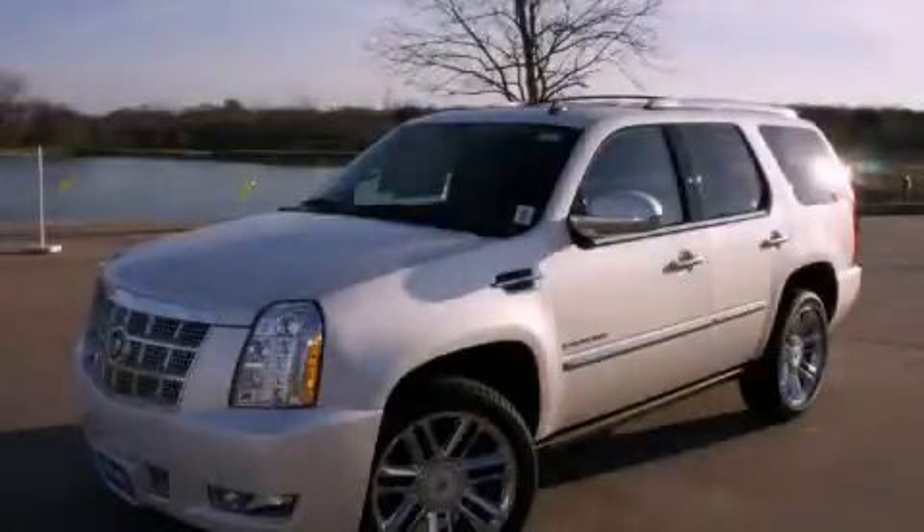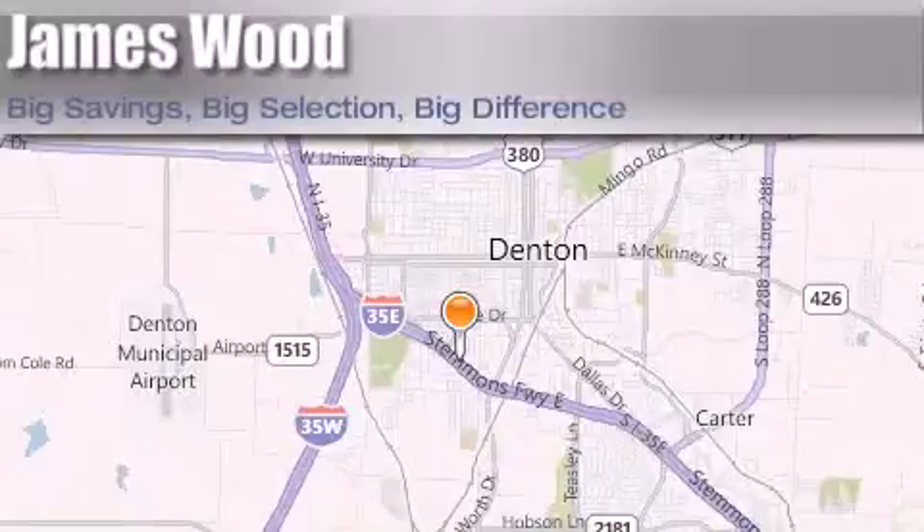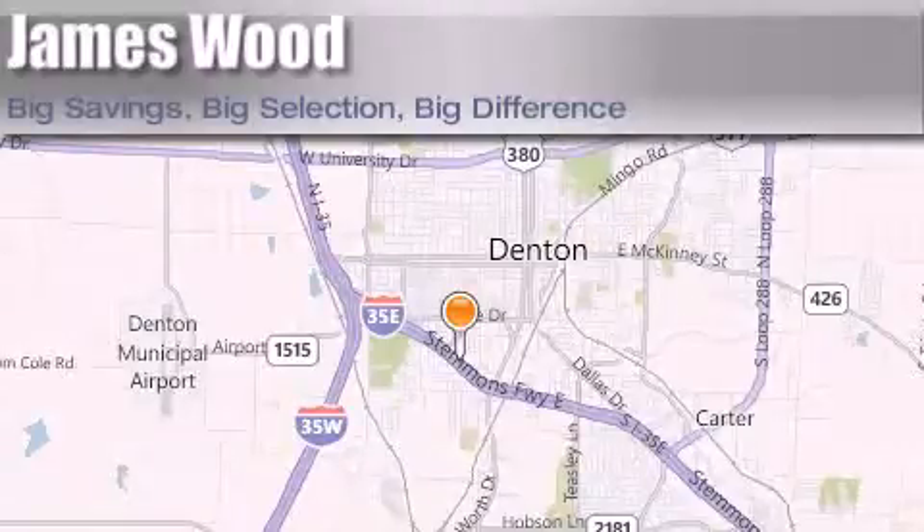Stop by today and test drive this automobile for yourself. James Wood Auto Park is located at 3906 Interstate 35E South in Denton. Our goal is to exceed all of your expectations to ensure that you'll return for future visits.